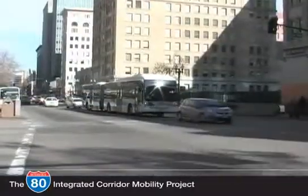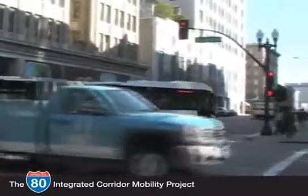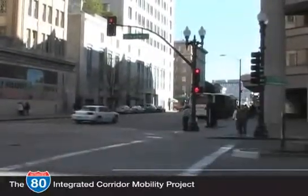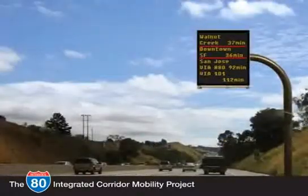The I-80 ICM project will also enhance the transit signal priority currently used as part of AC Transit's successful rapid bus program. Transit signal priority will also be implemented along several WestCAT routes within the corridor. Information display boards will advise drivers of alternate transportation modes and downstream freeway conditions. Real-time information will empower motorists to determine whether to take a different mode, helping to alleviate congestion in the corridor.